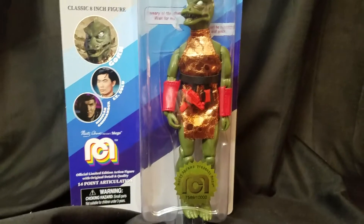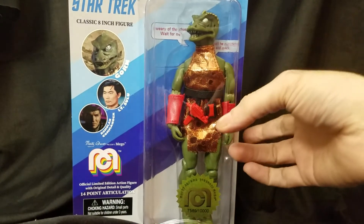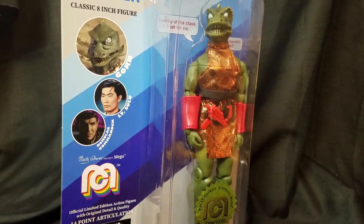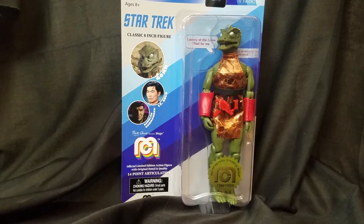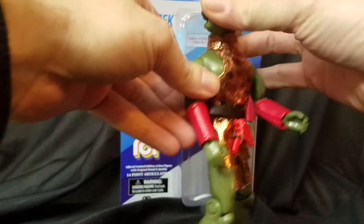Welcome back to Show and Tell What the Hell. Today we have a very special figure — let me bust him out of the package. Beautiful, beautiful looking card. Here we are: the new Mego classic eight-inch figure, the Gorn. These are very nice. I've been waiting for this figure for quite a while. I kept one sealed and debated whether to open it, but luckily I stumbled upon another Gorn at my local Target. These are Mego eight-inch figures exclusive to Target.